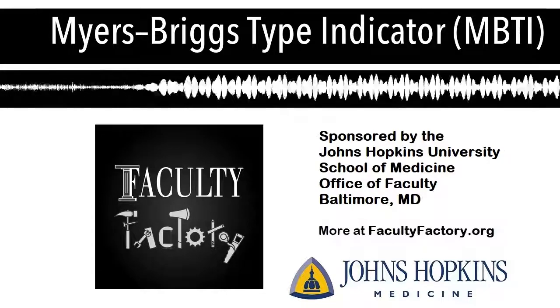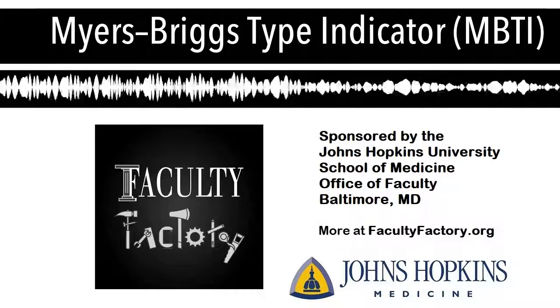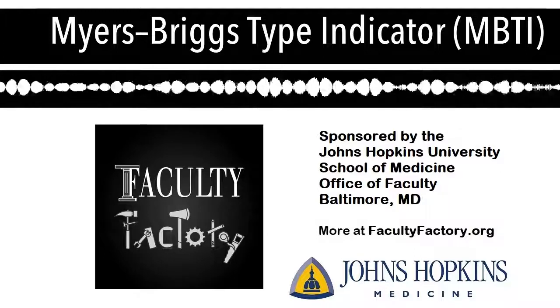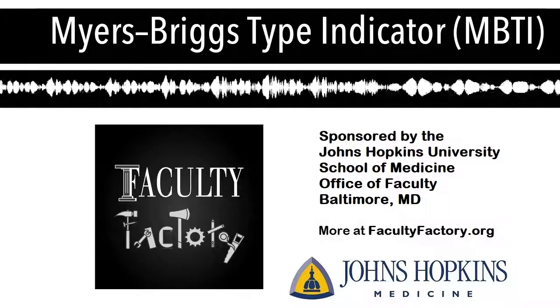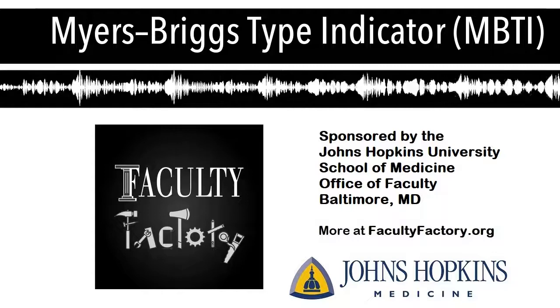There are four letters that you'll hear people talk about with the Myers-Briggs — four preference pairs. The first preference talks about your energy, where we get our energy. This is usually the easiest one to figure out. You're either an extrovert or an introvert — E for extrovert, I for introvert.